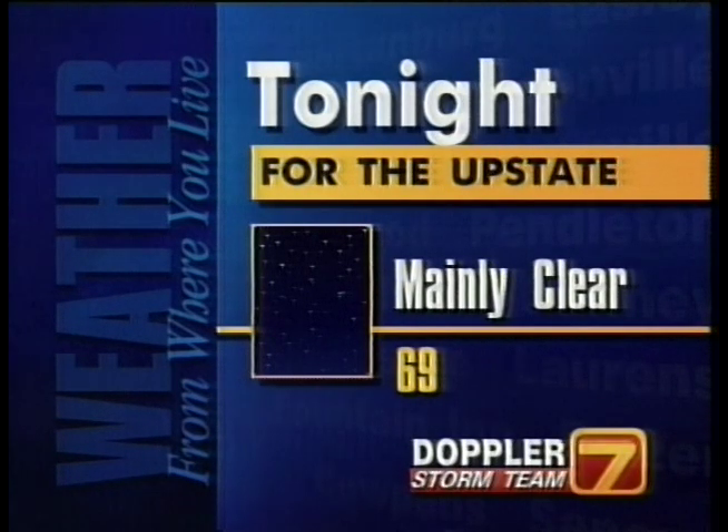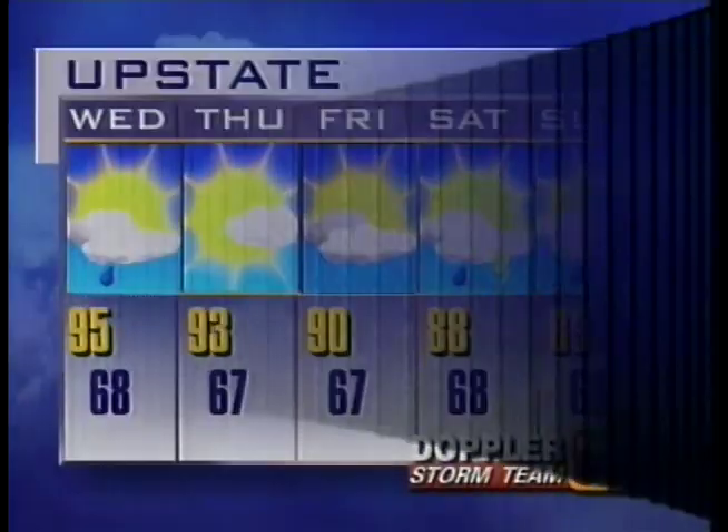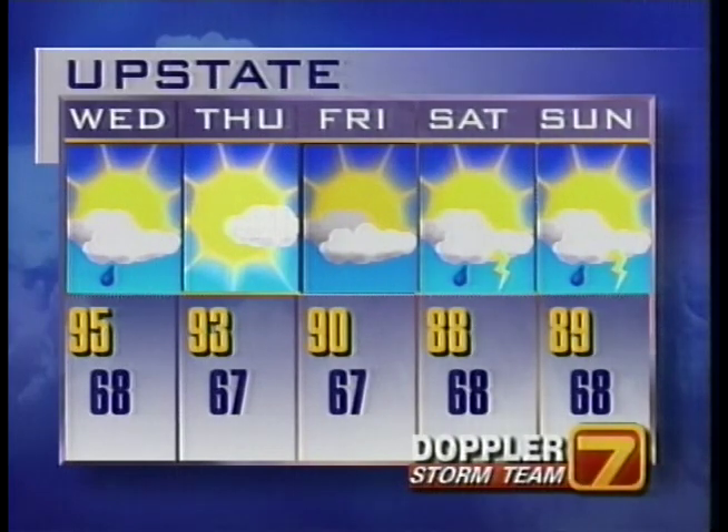Mainly clear skies, 69 in the upstate, down to around 65 for the mountains. For tomorrow, partly cloudy skies and a chance of some showers. Join Tony Dale first thing in the morning — he'll have the very latest on that. 95 degrees — another hot and humid day tomorrow. Pretty much dry, it looks like, for Thursday and Friday, and may see some showers as we get into the weekend.